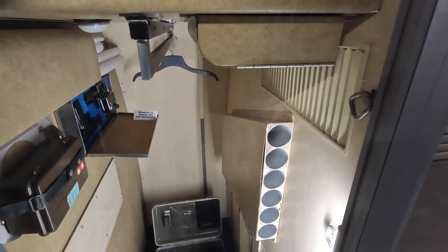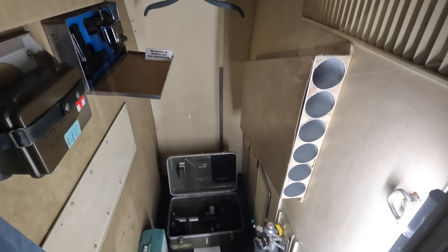Here's some equipment storage space including guns, and on the opposite side is a safe where the nuclear codes were kept whenever the president was on board.